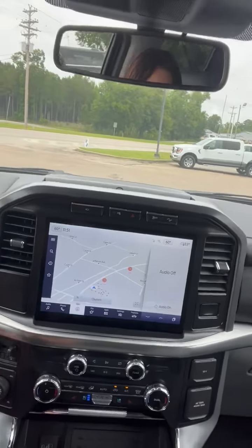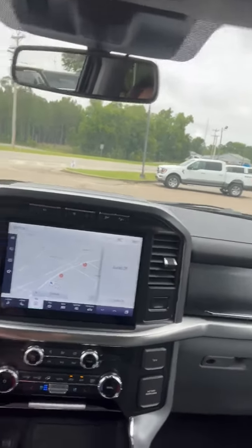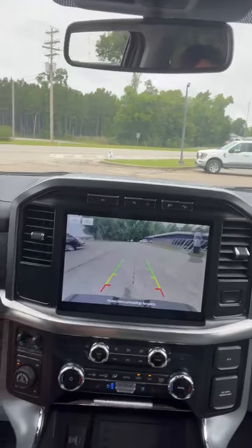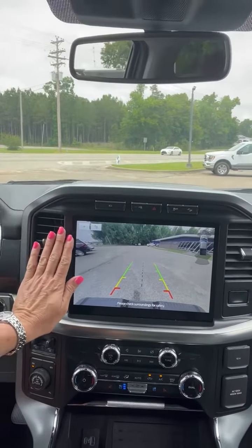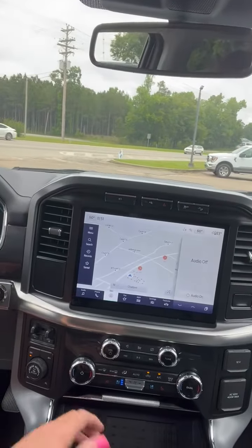Huge screen, also impressive. Check it out — check out your rear view camera when I put it in reverse. I just put my hand there to compare. Very nice.